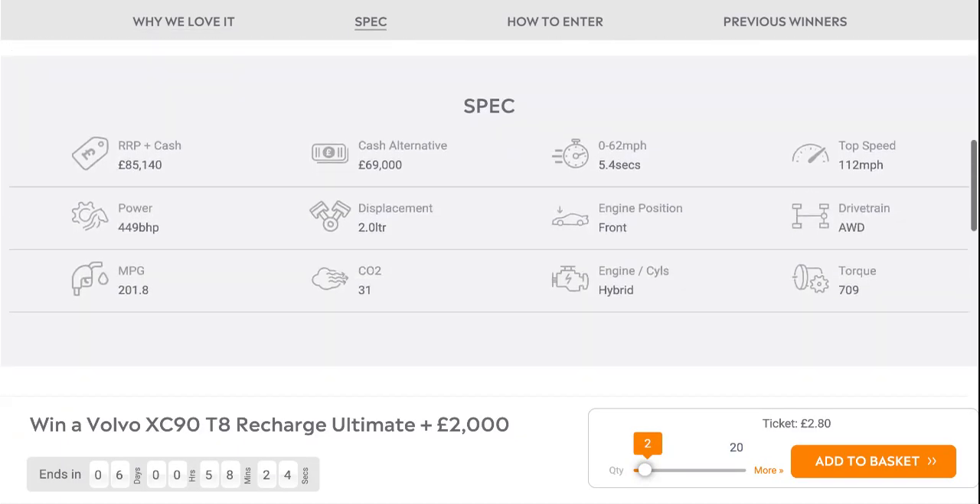0-60 time in 5.4 seconds and a top speed of 112. The 2-litre diesel turbocharged, supercharged engine supplemented by the electric motors also produces 449 brake horsepower.